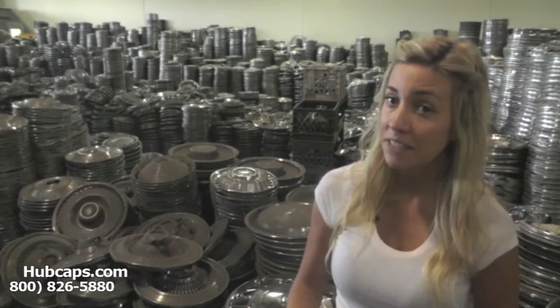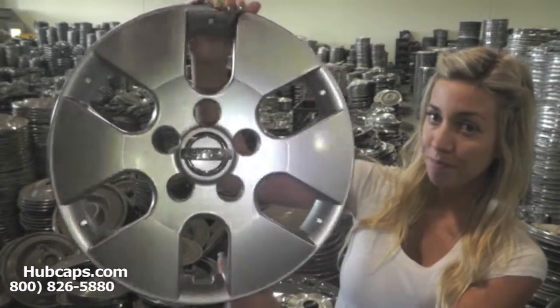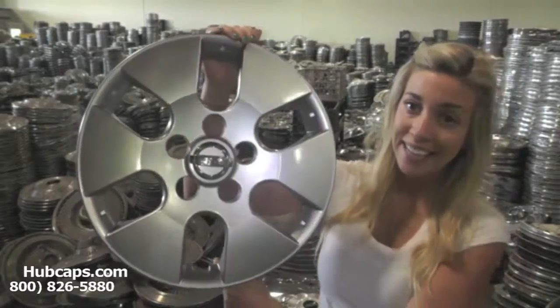Or if they have steel wheels, we also have the factory original Nissan hubcaps. Imagine them opening this gift with just pure joy and excitement.